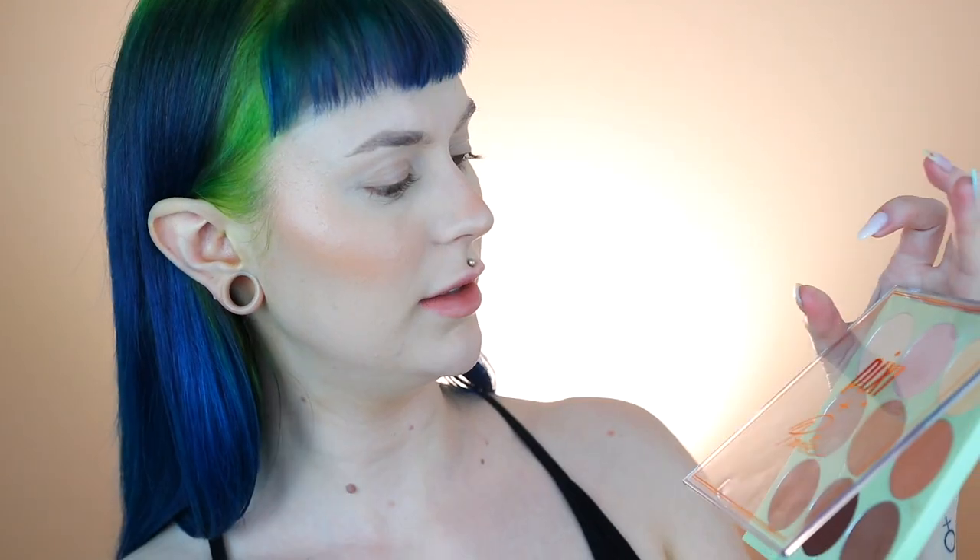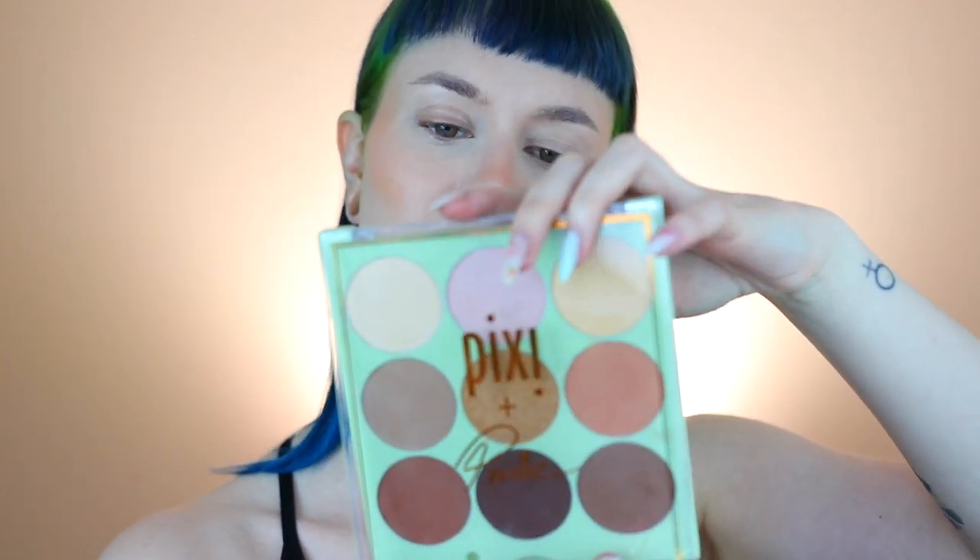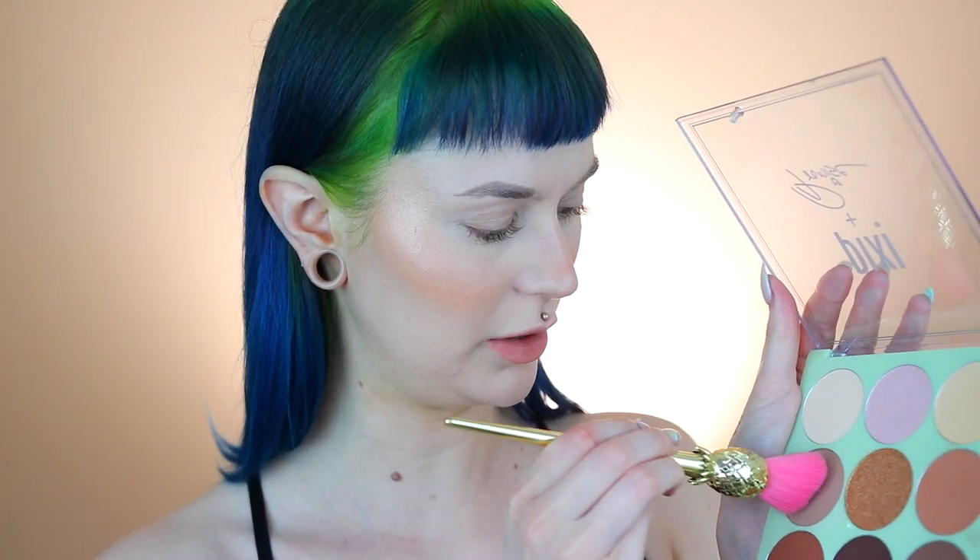Impressed! This is the Pixi in collaboration with Promise — the Shapeshifter Palette in Sculpture. I used this for the first time yesterday so it's not completely unused, but I'm going to go in with a shade I haven't used yet to contour just a little bit.